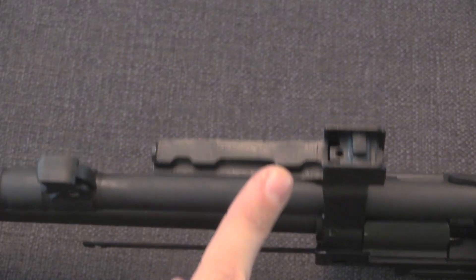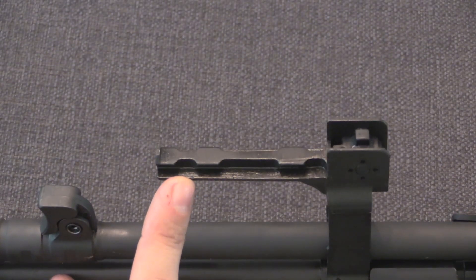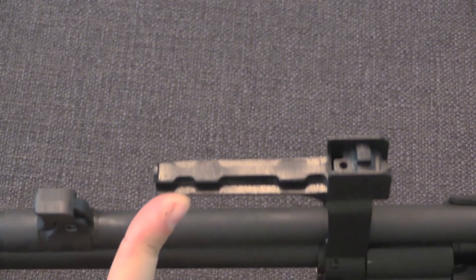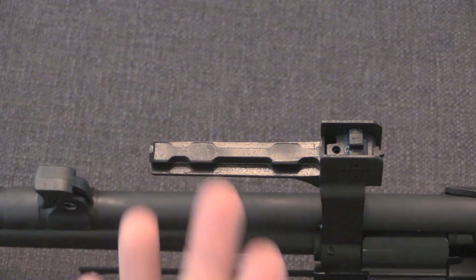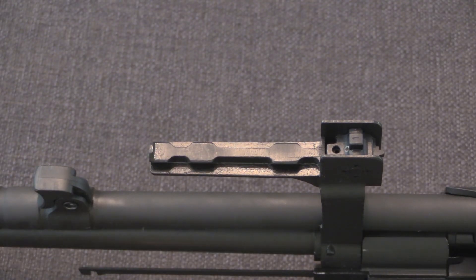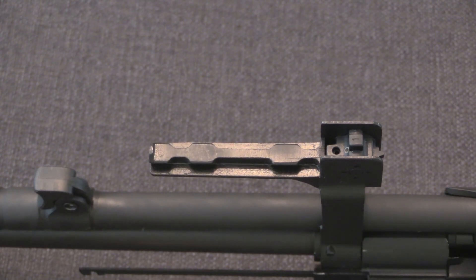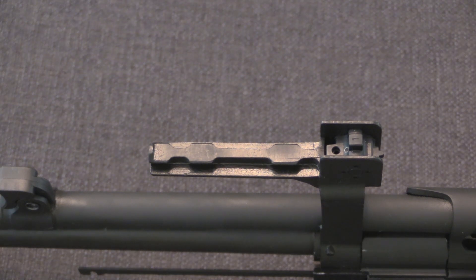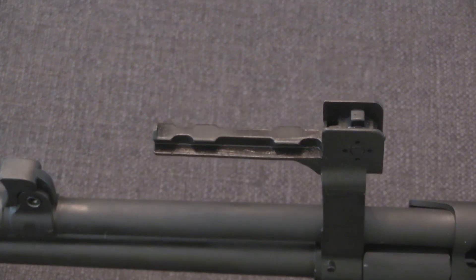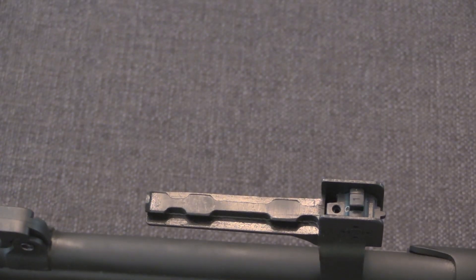There's an optics mounting platform on the rear sight block — not Picatinny rail, presumably for a proprietary Chinese military optic. On civilian export guns they just left the same rail, and to date no compatible Chinese optics appear to have been exported. The Chinese seem to have decided they don't need to standardise on the same mounting systems as Europe and the United States.